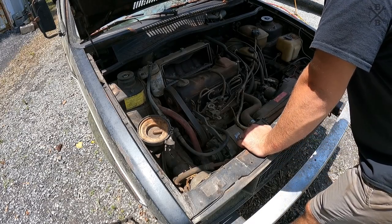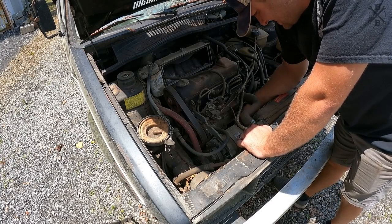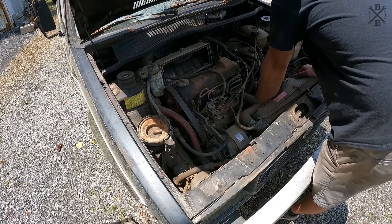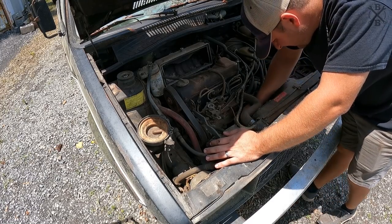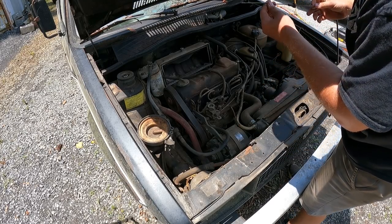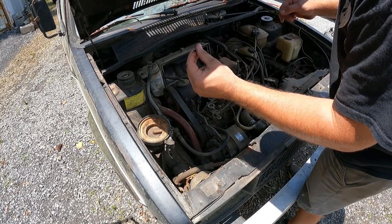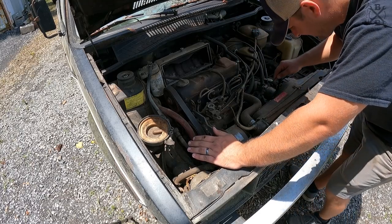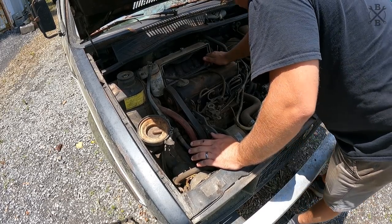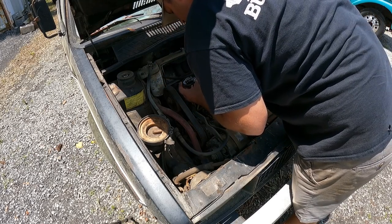Believe it or not, there actually is a motor in there. Let's see what we're working with. As far as oil goes, if I can get the dipstick out — not much on it. Doesn't smell bad. I don't see any water, so that's a good sign. One of my main concerns with this one was that we had some nest in here. Hopefully they didn't pee down the intake. As far as the cap goes, not bad.